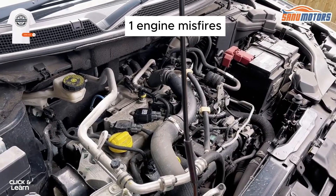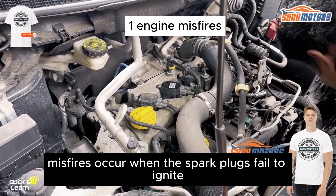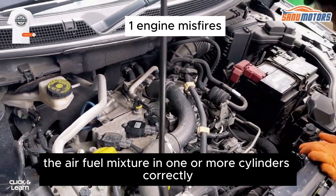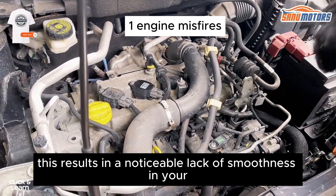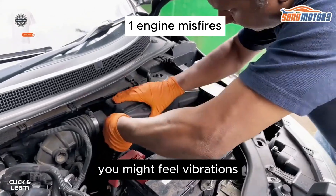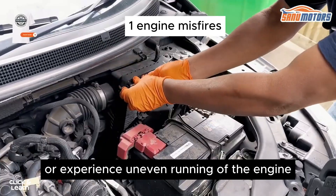1. Engine Misfires. Bad spark plugs are often responsible for engine misfires. Misfires occur when the spark plugs fail to ignite the air-fuel mixture in one or more cylinders correctly. This results in a noticeable lack of smoothness in your engine's operation, particularly during idle. You might feel vibrations, hear a stuttering sound, or experience uneven running of the engine.